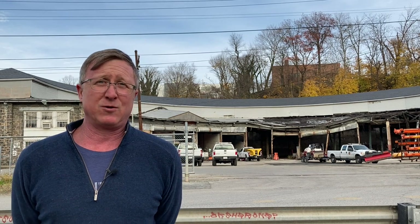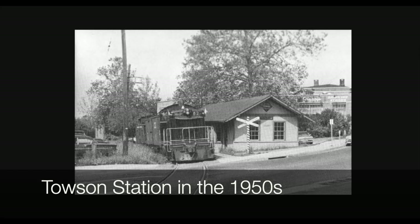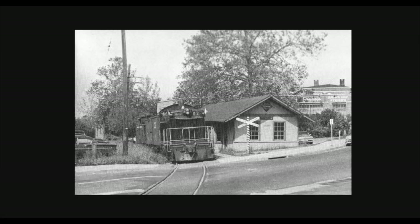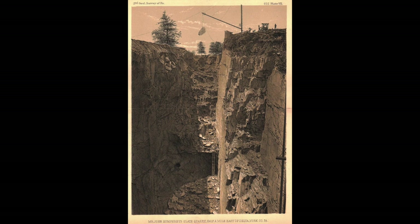The Baltimore and Delta Railroad got its start carrying passengers from Baltimore to Towson — back then, apparently, that short distance warranted a railroad ride. It eventually expanded up into Delta, Pennsylvania, hence Baltimore and Delta, where there's the Great Slate Quarry. That was actually covered in a prior video on Franklin Square and Baltimore's brownstone houses.